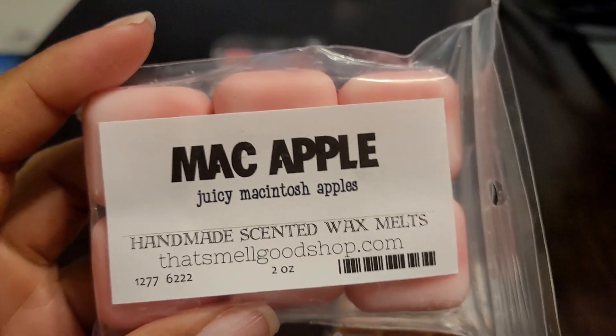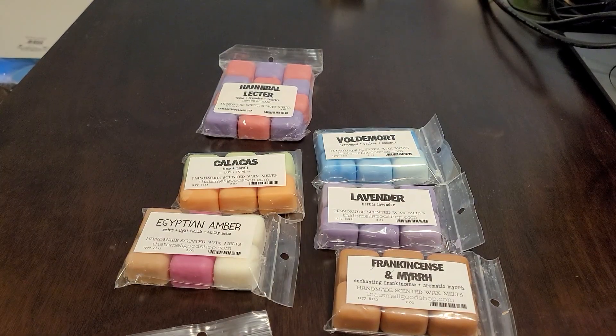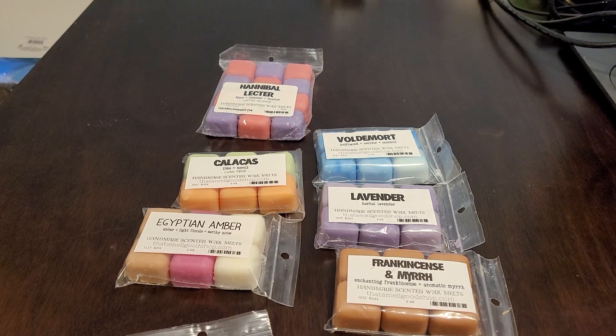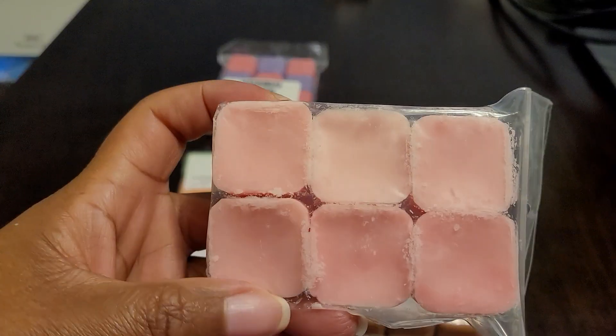Then I got Mac Apple — this is just juicy macintosh apples. I got this to blend with other things. It's so good, it's like you just cut into a juicy macintosh apple. When I opened up this package I could smell the apple right away — that was the first thing I smelled. These are a pink color.